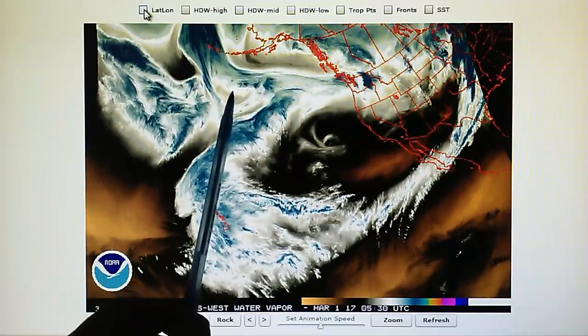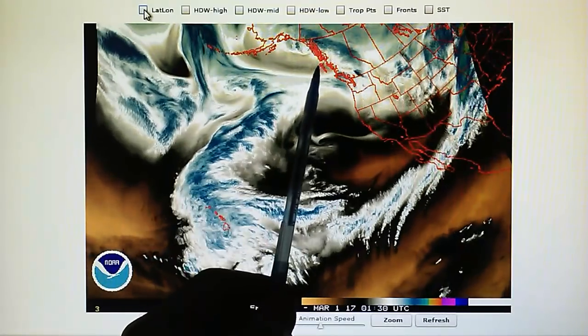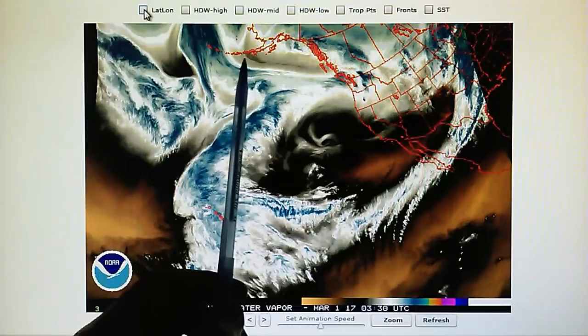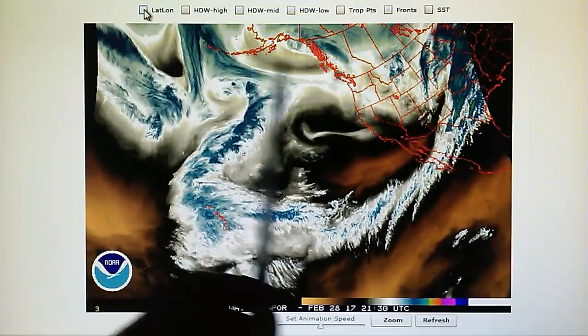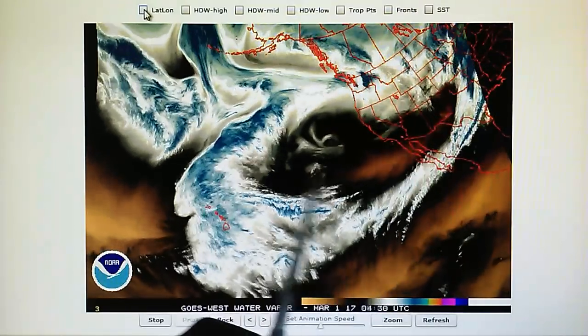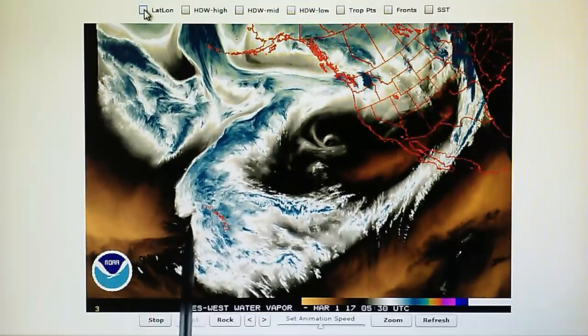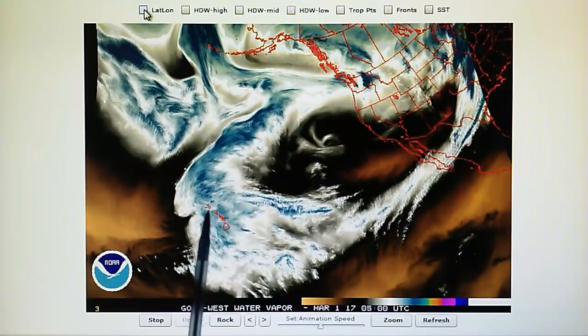We've got a low pressure system spinning right up here and we can see a blockade being engineered right here, and that will prevent this from moving into Alaska right up there. We have a low pressure system right down here, just west of the Hawaiian Islands.